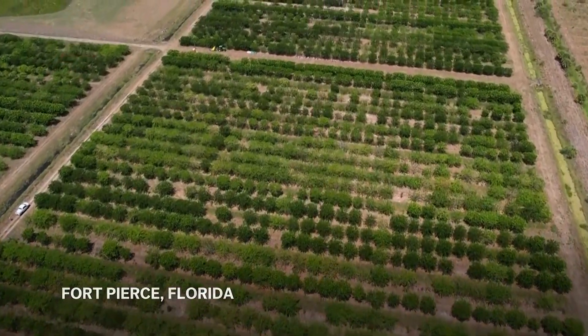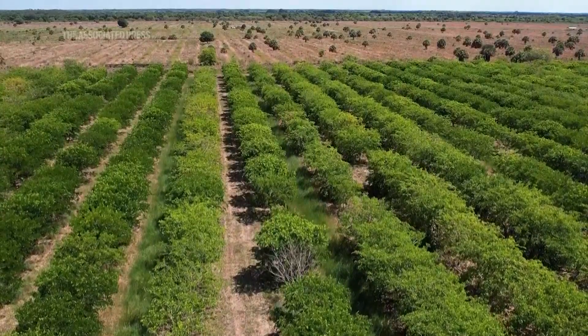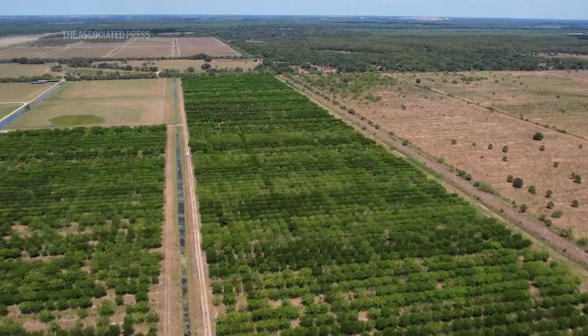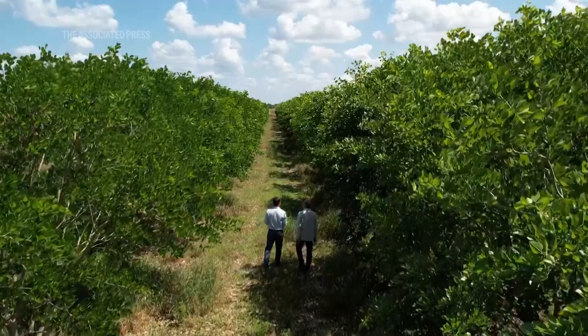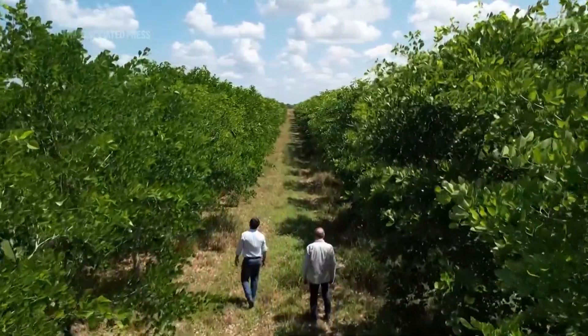This is what used to be a grapefruit and orange grove prior to the advent of greening, which destroyed it. And these are Pongamia trees which are on their fifth year — just probably the first year that they're going to produce.